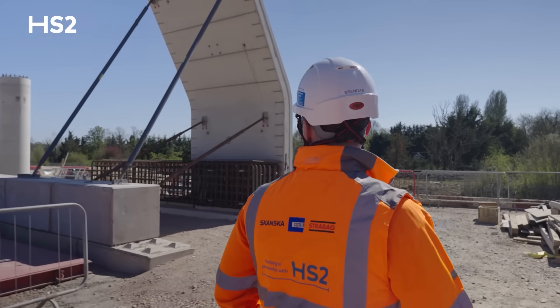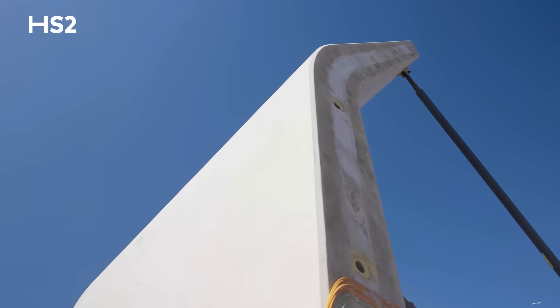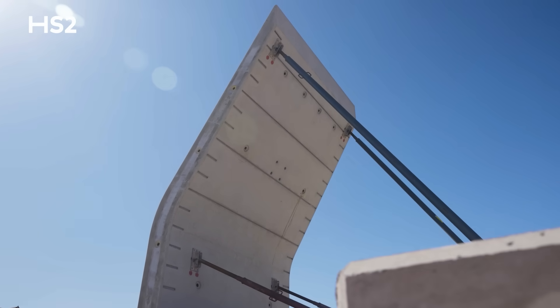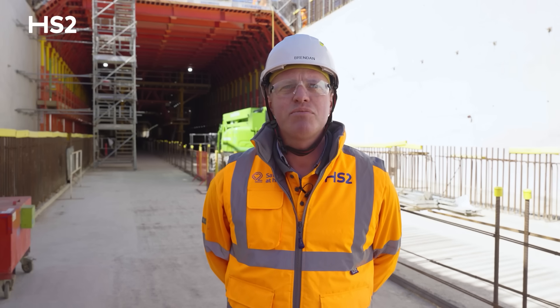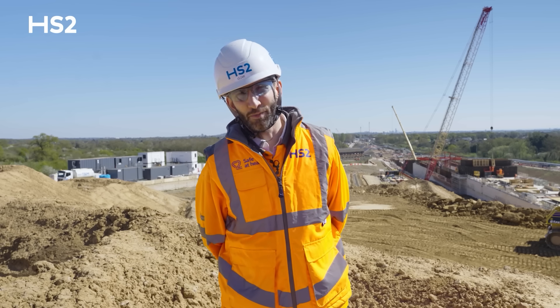Next up is the noise barriers. These are one kilometre of precast panels to keep train noise within the existing limits, similar to the nearby Chiltern railway line. After successful testing, we begin the main works in June — that includes more than 400 piles and 500 precast panels, some as high as 5.5 metres.